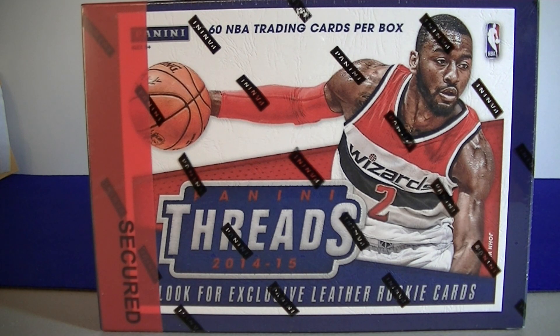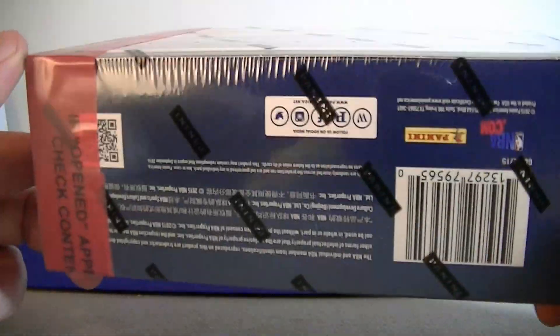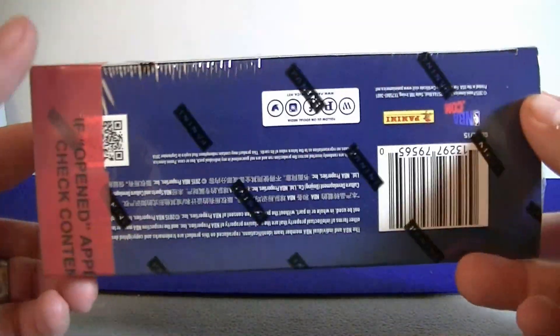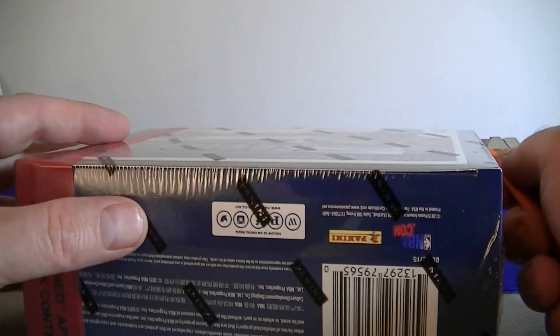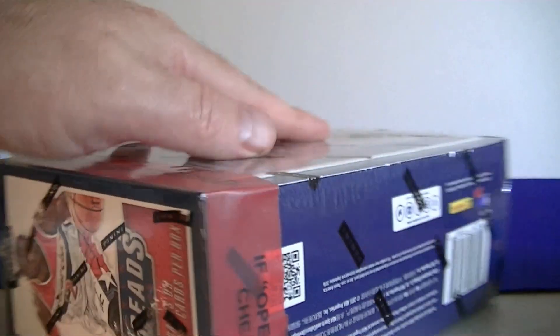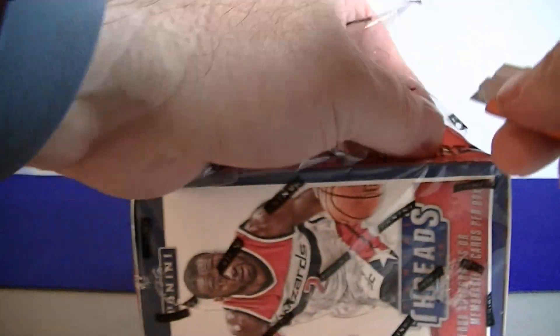Hello everybody, Samo C back again with a hobby basketball break. I got one premium box of 2014-15 Panini Threads. Each box comes with 60 cards and four hits, and you also get these leather rookie cards which look pretty nice. I picked this up at the National for $30 — great value for 30 to 35 dollars. The base cards aren't that great, but you get the leather cards and four hits for 30 bucks. These are a Target exclusive.